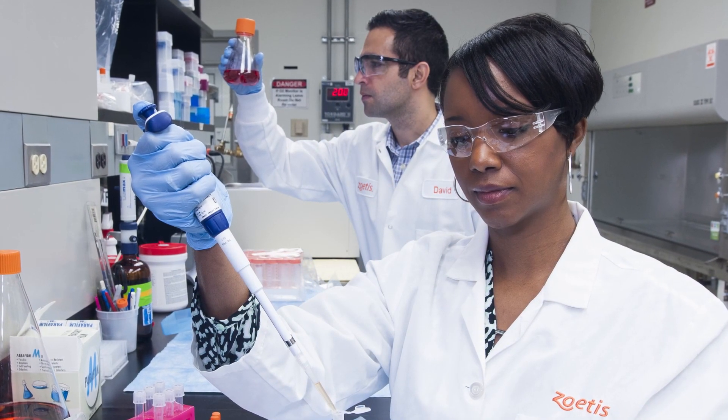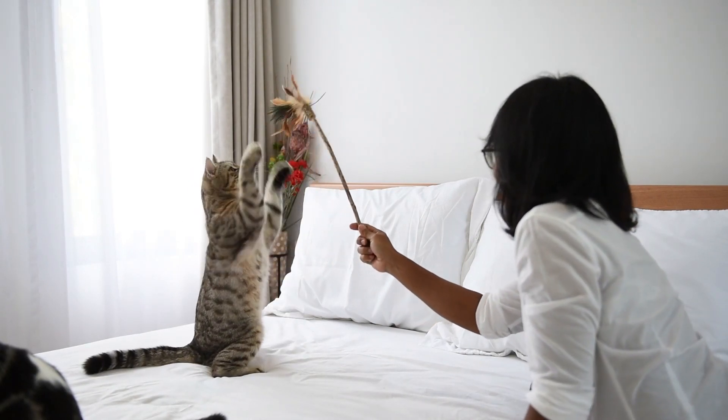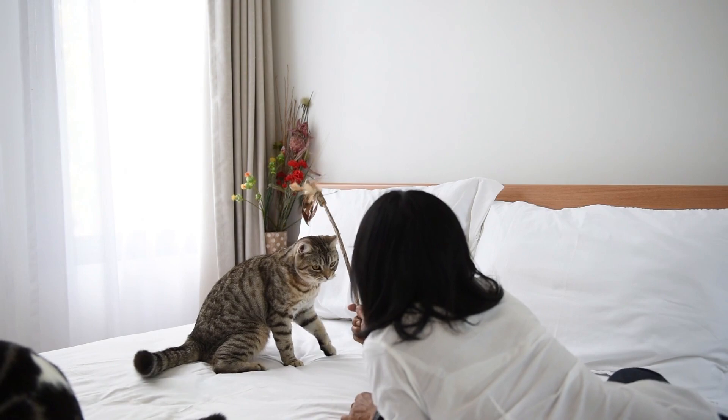Every day at Zoetis is a proud moment. For example, the invention of the COVID-19 vaccine and donating it to zoos across the United States and the world was a very proud moment for us. We are also pioneers in bringing monoclonal antibodies for the first time in the history of animal health, such as Cytopoint, Solensia, and Librella. But above all of these inventions, when we hear feedback from pet owners and farm animal owners that our products are making a positive impact in their life and their pet's life — that makes us really feel proud.